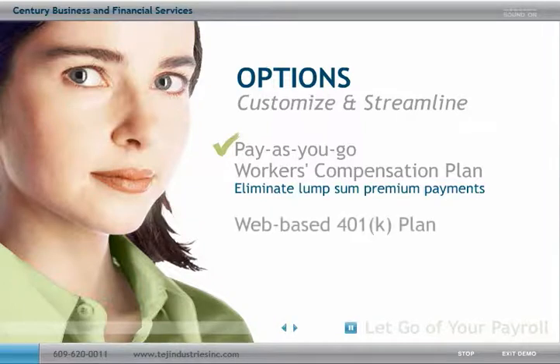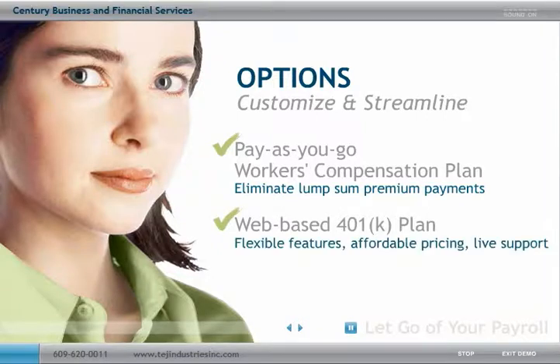Also, you and your employees may select a web-based 401k plan that combines flexible plan features, affordable pricing and live customer support to help reduce the time you'll spend managing these types of plans.